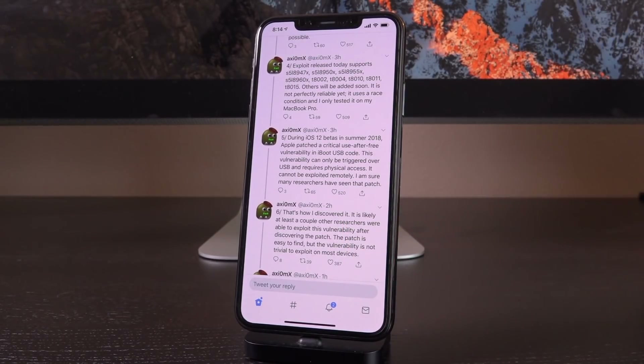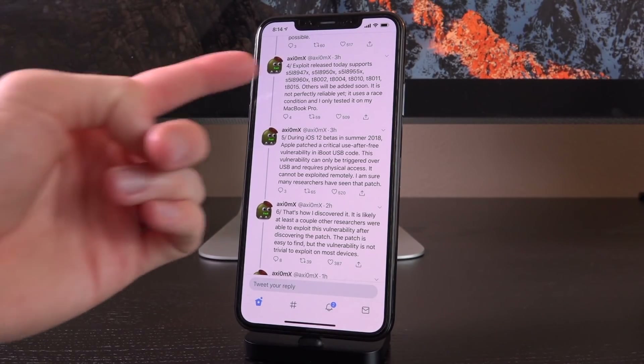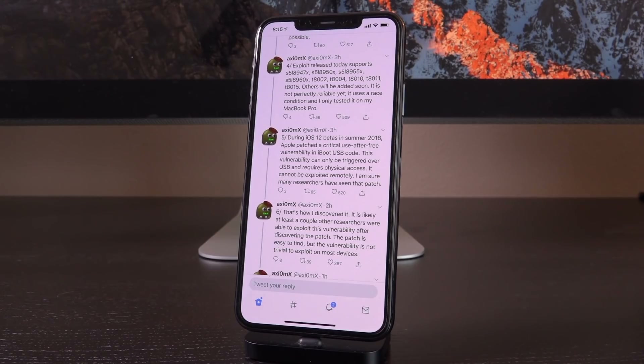In a follow-up, Axiom X said the exploit release supports CPUs from the A5 up to the A11, with others to be added soon. It is not perfectly reliable yet — it uses a race condition, meaning it might not succeed 100% of the time, and he only tested it on his MacBook Pro. He explained: "During iOS 12 betas in summer 2018, Apple patched a critical use-after-free vulnerability in iBoot USB code. This vulnerability can only be triggered over USB and requires physical access — it cannot be exploited remotely."